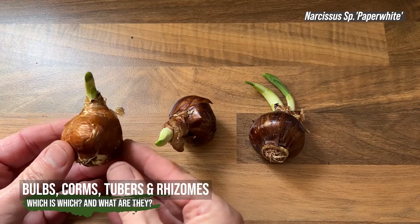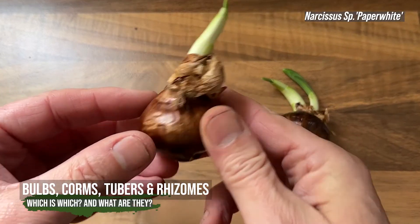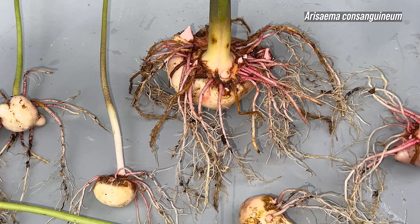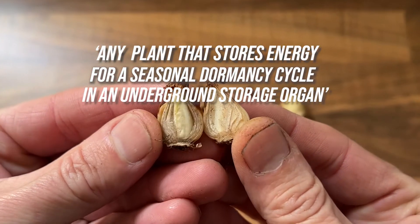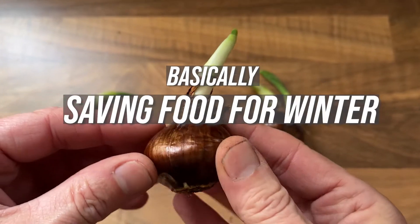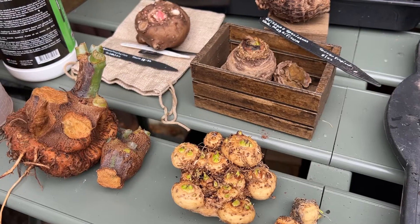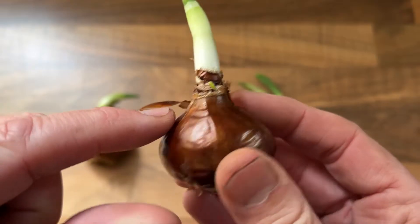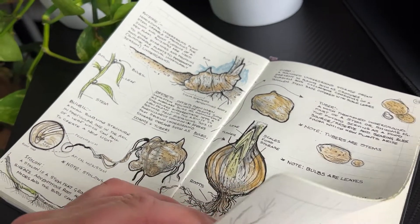The word 'bulb' to a plant person can mean so many things — it's used as a generic catch-all term. Gardeners use the word bulb to refer to any plant that stores energy for its seasonal dormancy cycle in an underground storage organ, basically saving food for winter. Only certain plants have true bulbs, and it's a minefield of misinformation if you search online. What growers call bulbs can be technically divided into five categories.